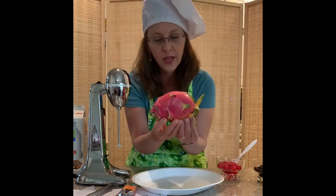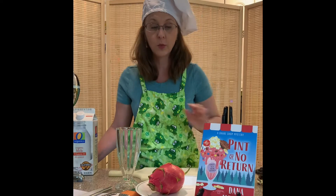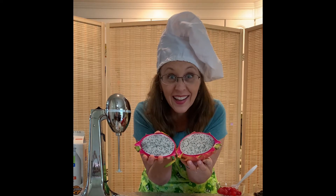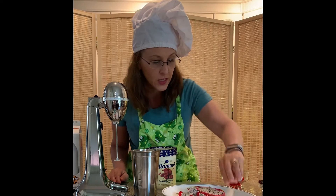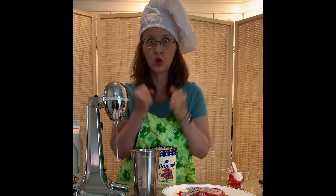Don't you think it looks like a big koi or a big goldfish? We're going to prepare that winning shake. That's what a dragon fruit looks like inside — amazing! So look what we did: we've got our dragon fruit all cut up into these cute little pieces and put on skewers, so we're ready to start construction.